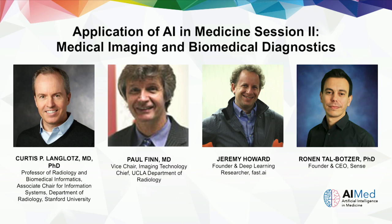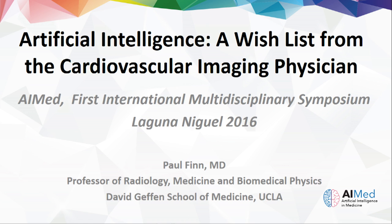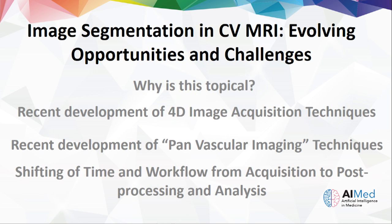Thank you, Curtis. It's a great pleasure and honor to be here surrounded by so many world experts on artificial intelligence, of whom I am not one. As Curtis mentioned, I'm a radiologist who specializes in cardiovascular imaging at UCLA. Curtis did a very nice job summarizing opportunities in biomedical imaging with AI. I'm going to focus on one specific element of a wish list: image segmentation. This is something very specific — not unique to the AI community, but there may be specific reasons why we'd want to use big data or machine learning to do this.